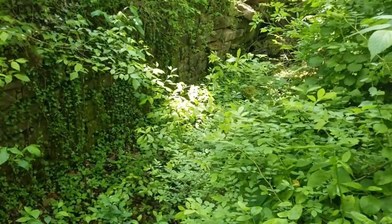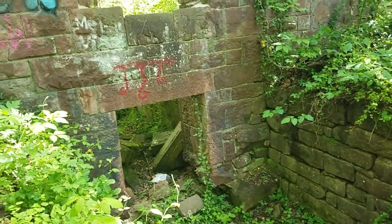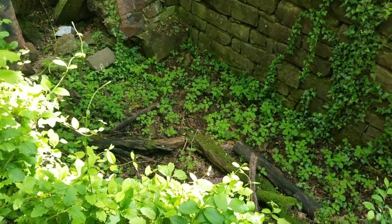Yeah, this gully runs through the middle of the building. I wonder if this was once a canal that's silted up.